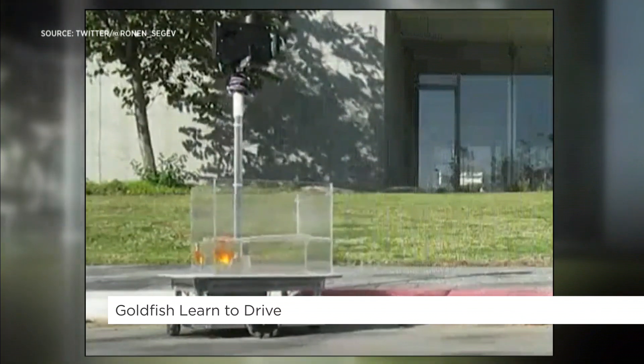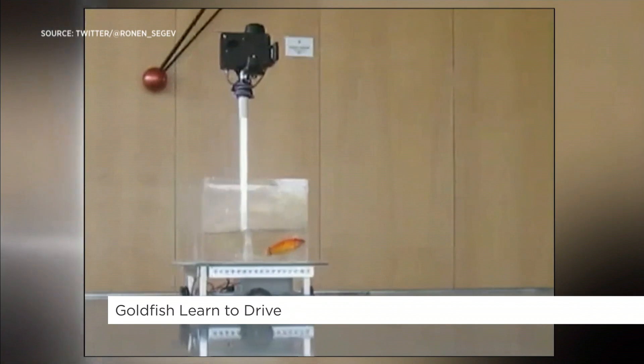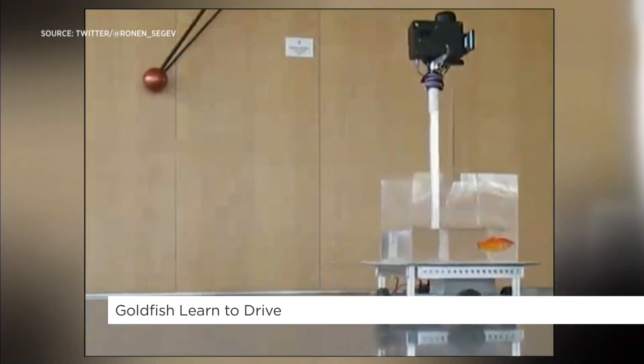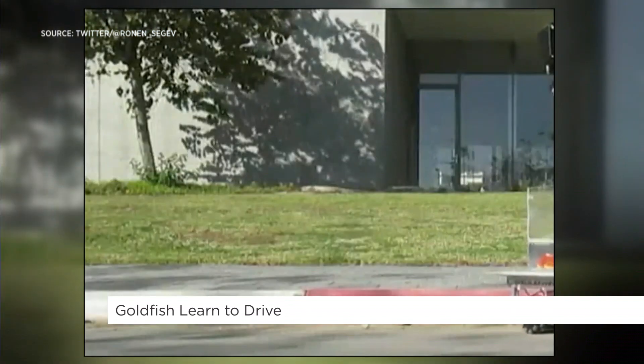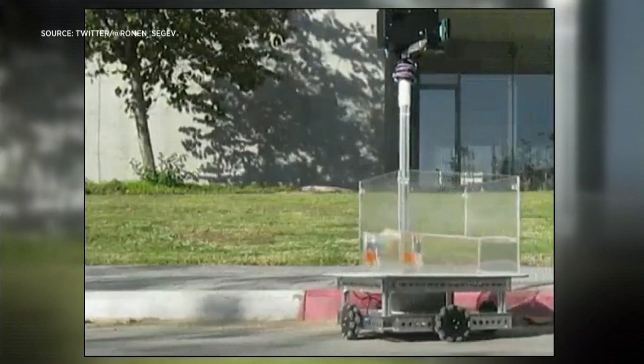My question is why. They already have taught six goldfish how to drive it. The vehicle was designed to detect the fish's position in the water tank and react by moving in a specific direction according to where the fish is.